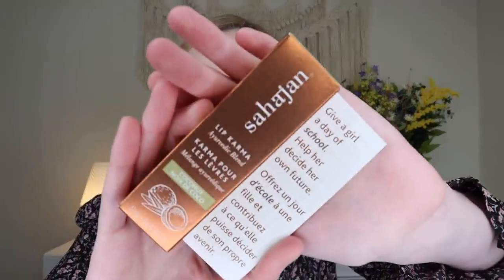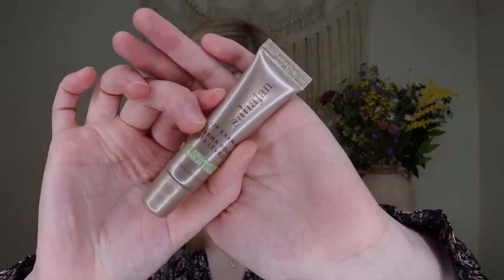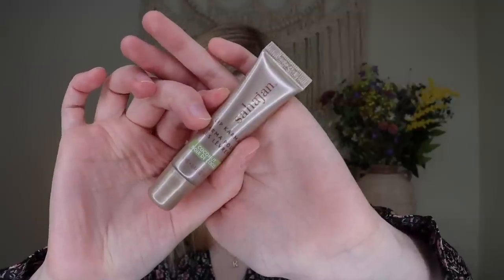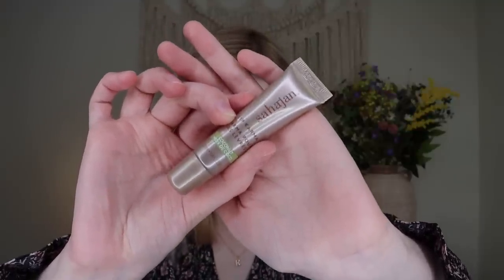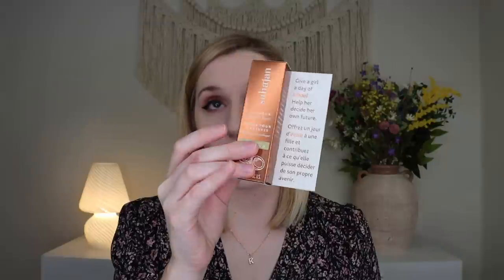We have a little bit of beauty in this box — something from Sahajan, their Lip Karma, which retails for $22 Canadian. It's a luxe blend of castor, rapeseed, and argan oils that give your lips the perfect amount of hydration with a touch of shine. You could have gotten vanilla, chai, or coconut as your scent — I got mine in coconut, which does smell like coconut. I will say the coconut gives me summer vibes and not fall, so I wish they had stuck to vanilla or chai instead. It says that a portion of everything they earn goes to Because I Am Girl, which provides one day of school for a girl in a developing country.